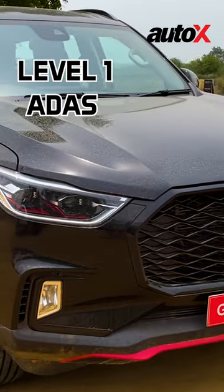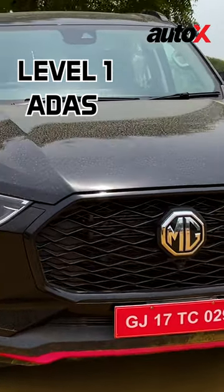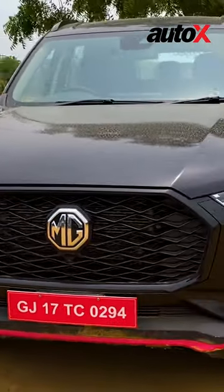The MG Gloster Black Storm also has 9 autonomous level 1 ADAS features which includes driving and steering functions.